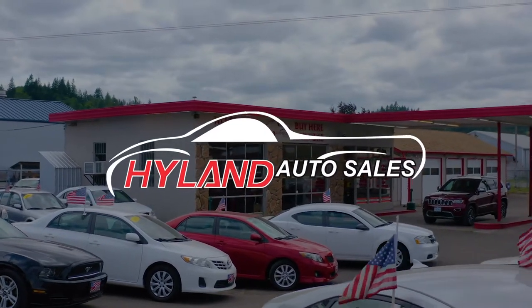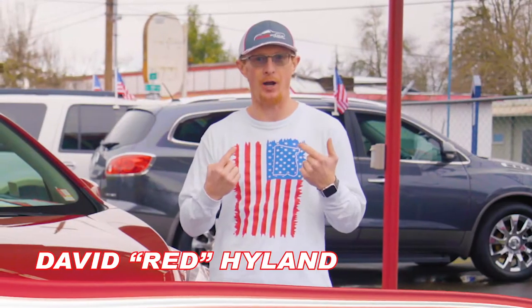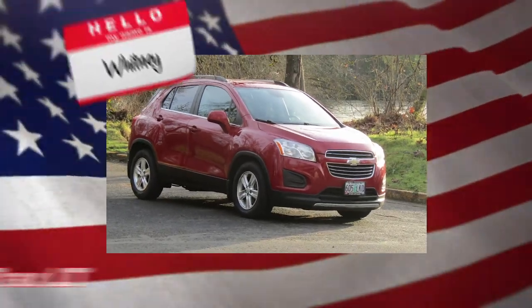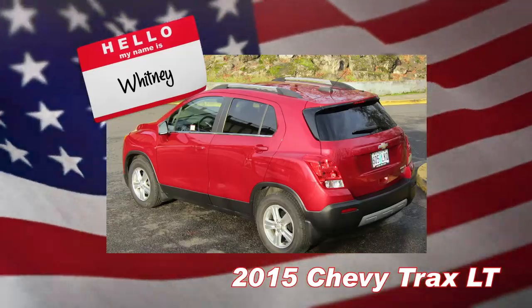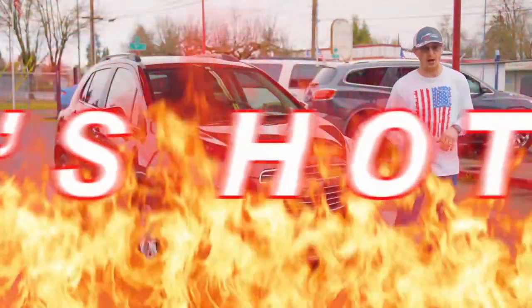Hey guys, welcome back to Highland Auto Sales in beautiful downtown Springfield. As you know, I'm Red. This lovely lady here is Whitney. She's a 2015 Chevy Trax, the LT package. She's got a clean and clear Carfax on the dash for your review. And that's why Whitney is my Red Hot Ride of the Week.